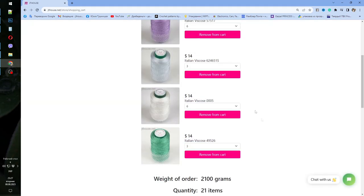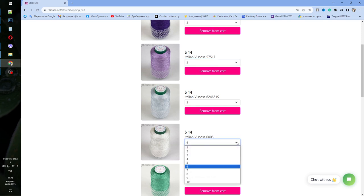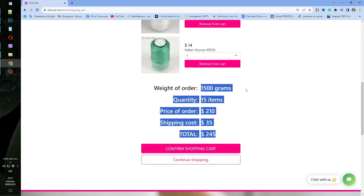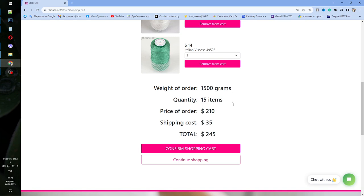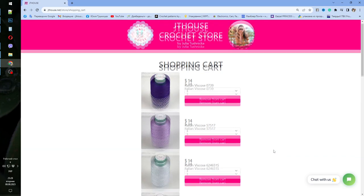Next you need to go to the shopping cart, check everything, and you can change the number of skeins here — for example, let's take three. You will see that right now you have 1500 grams, 15 cones, the price for threads, shipping cost, and the total. Then you can finish placing your order. That's all — it's simple.